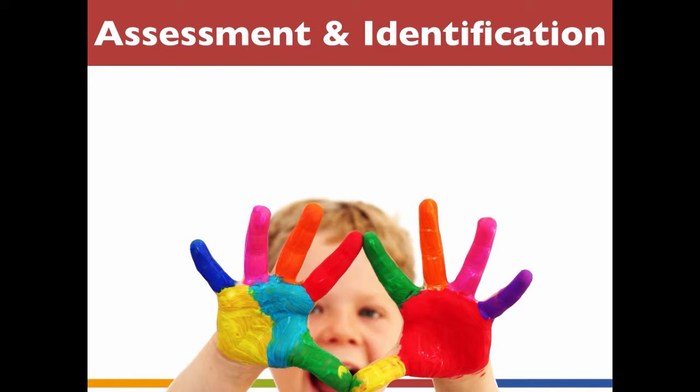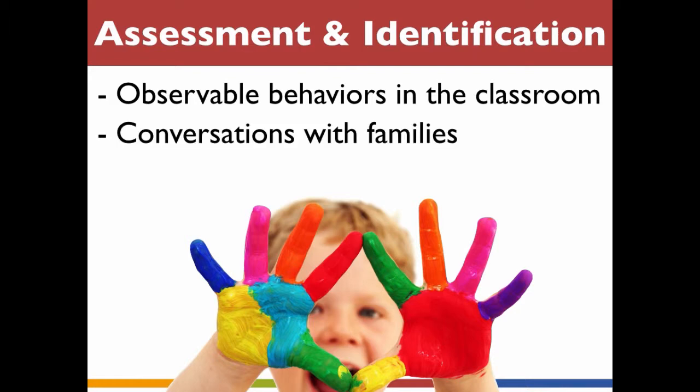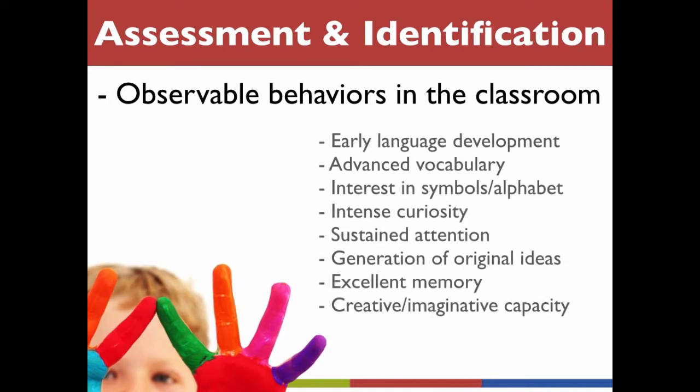There are usually three primary sources of assessment information: observable behaviors in the classroom, conversations with families, and formal screening and evaluation tools. Let's look at each of these in depth.